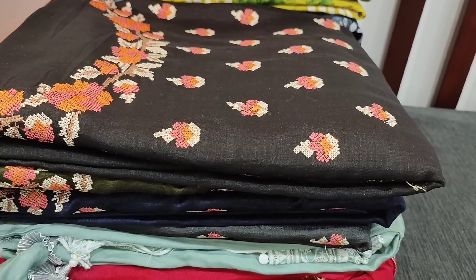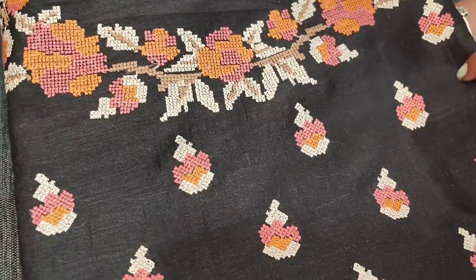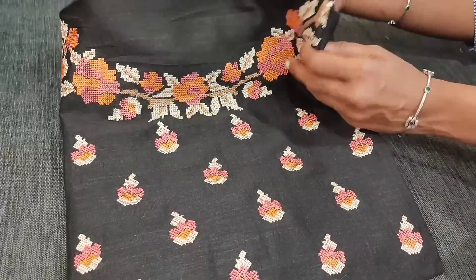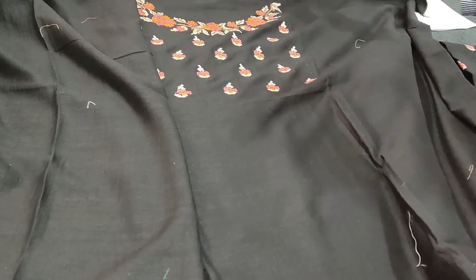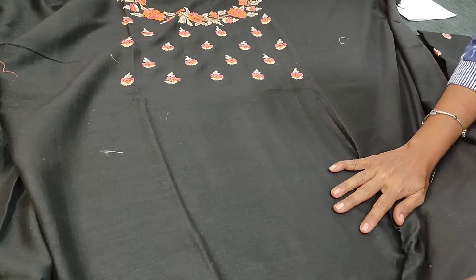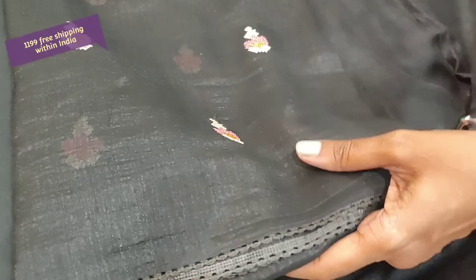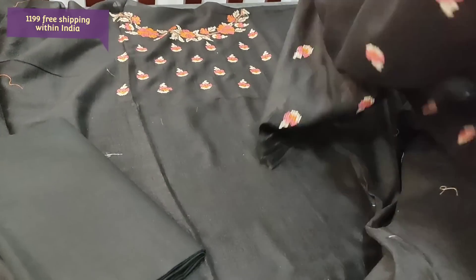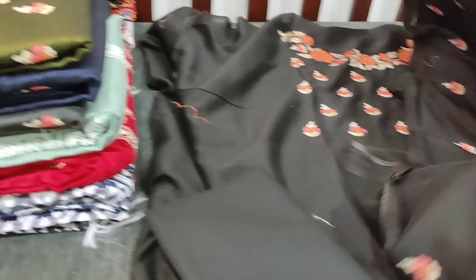Next we are going to see a beautiful designer dress material in fancy silk cotton — a very soft, silky, chiffon-feel fabric. A beautiful cross stitch embroidery work is done on the yoke portion. We have four colors, all in darker shades. The fabric is thin and silky, lining is needed. We have a matching cotton bottom in black and a beautiful dupatta in the same fancy silk fabric, very soft and flowy, with lace tapings and cross stitch embroidery work all over. The cost of this material is 1199.